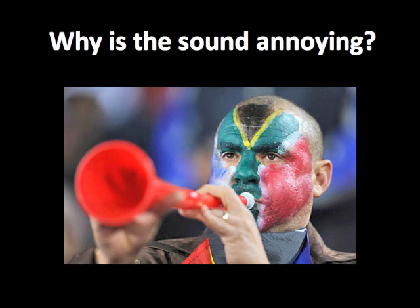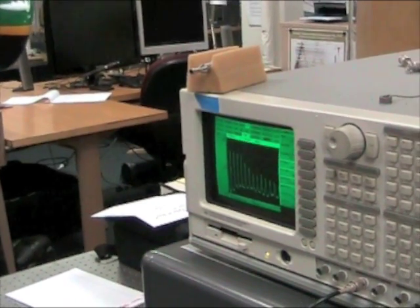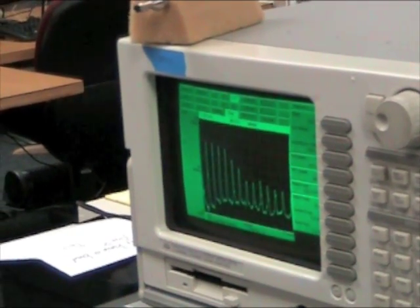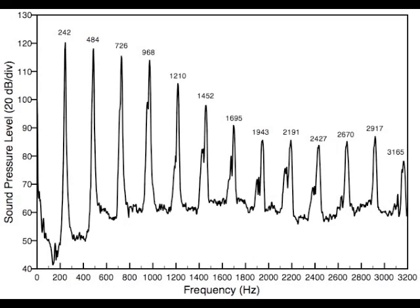We then took it inside to the acoustics lab to try and figure out why it makes the noise that it makes and why it's an annoying noise. We played the sound, recorded it on a microphone, and processed it on a frequency analyzer to find out what frequencies the instrument produces. It produces a large number of frequencies, all integer multiples of each other, but a lot of them right in the range where the human ear needs to have sound for speech.